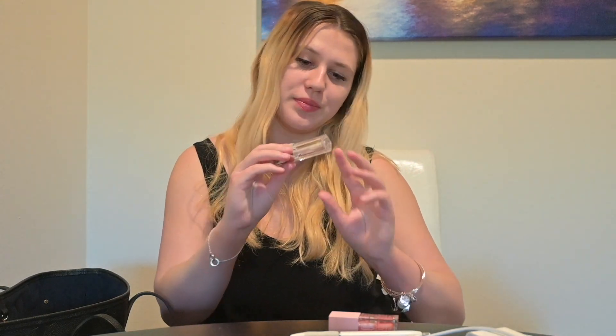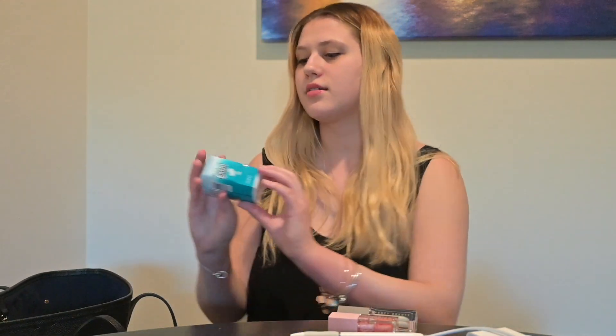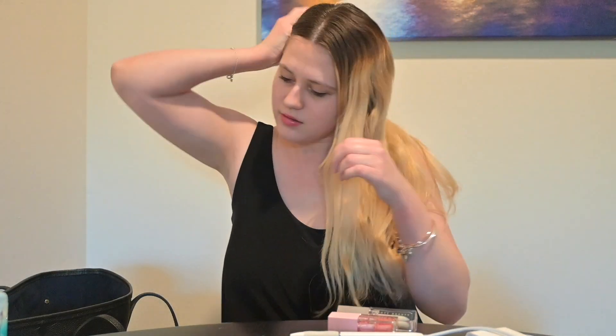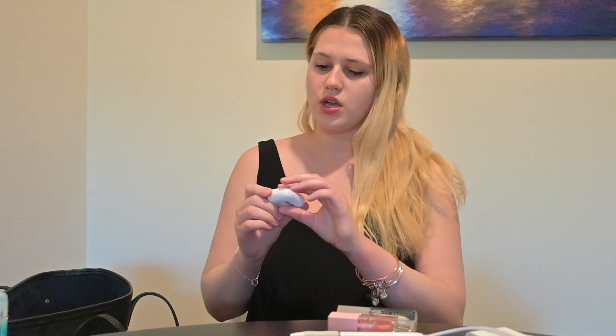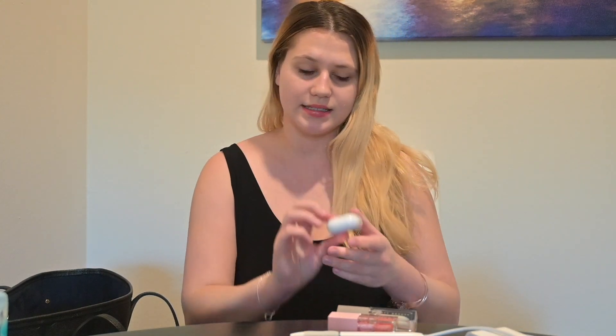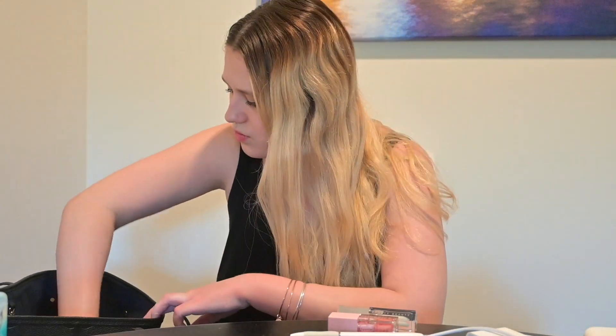I have another lip gloss — if you watched my last video, this is the one I just got, the Fenty Beauty plain gloss which I love. And then I've got some gum.